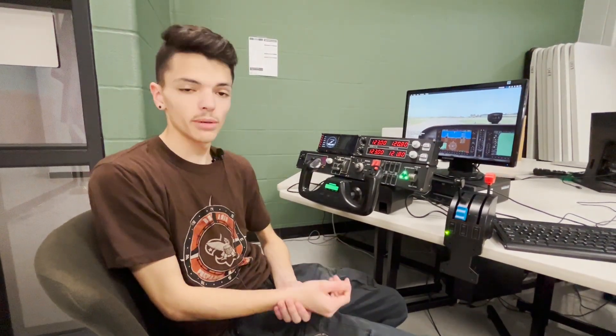At my flight school they had us do quite a bit of simulator training, and it was very much more advanced than this — it was a whole cockpit simulator. So this is very basic, but it's pretty much the same thing.